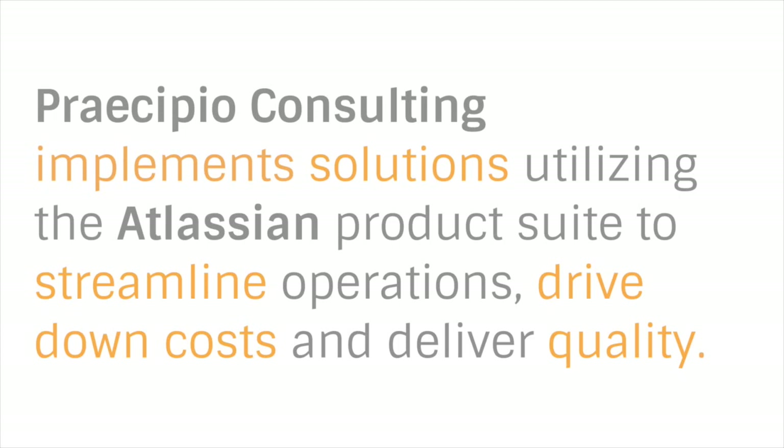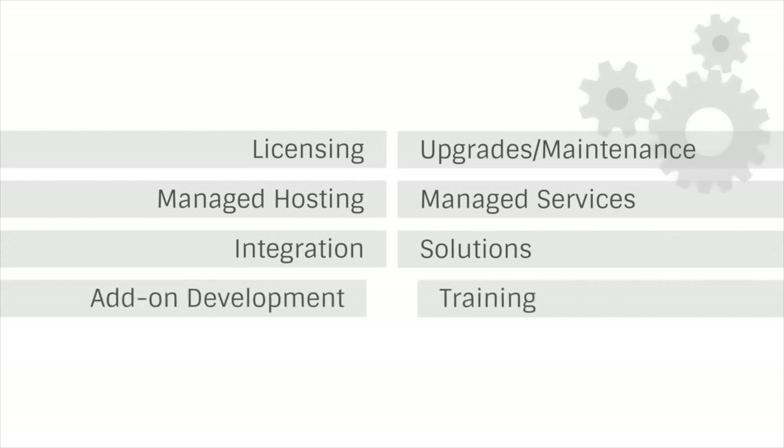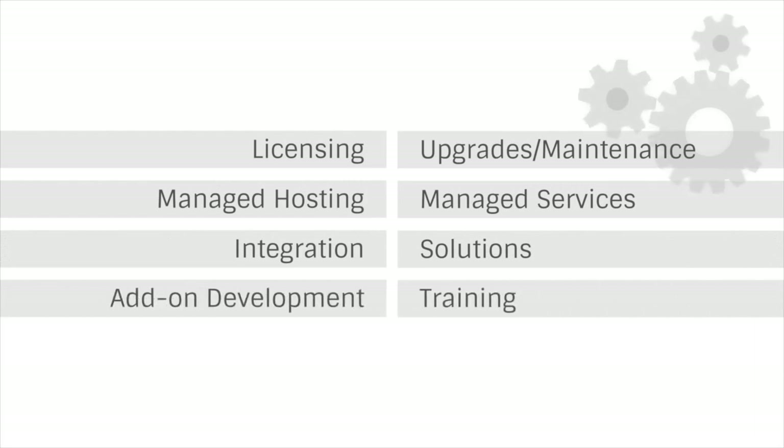In the SDLC space, we're helping clients transition from traditional waterfall to the Agile methodology, so whatever widgets you produce, we help improve the quality and throughput at the lowest cost. We support our clients in all facets of the Atlassian product suite and build methodologies and solutions across the entire product line. We can help with solutions architecting and implementations, licensing, upgrades and maintenance, managed hosting, managed services, integrations, add-on development, and training.